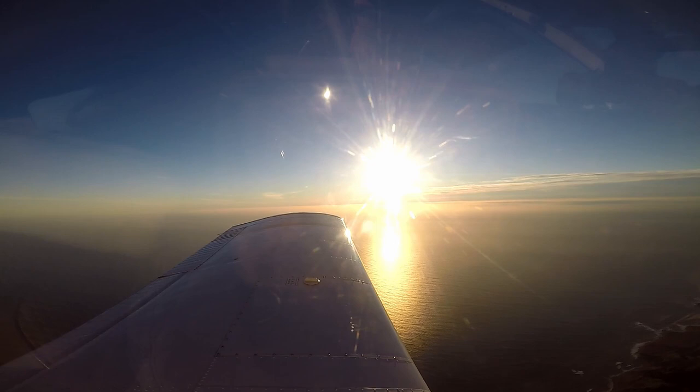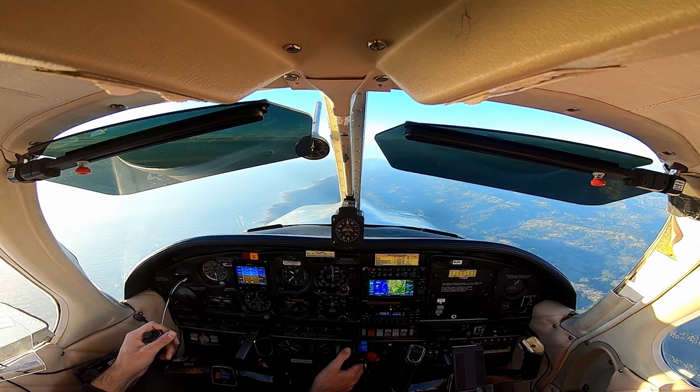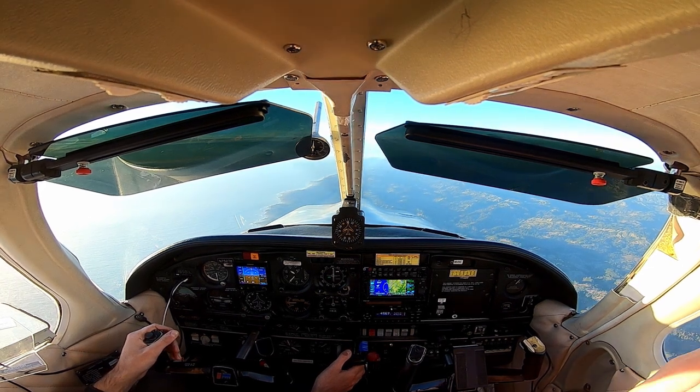Alright, you can start to descend. On the center, Arrow 75278, steering hard to descend down at the ocean region. November 278, roger.